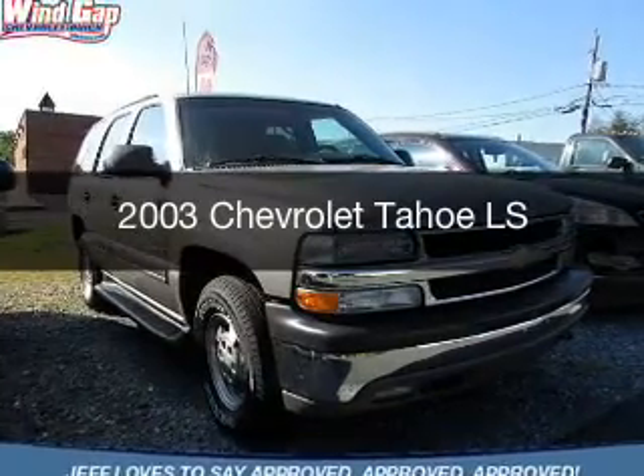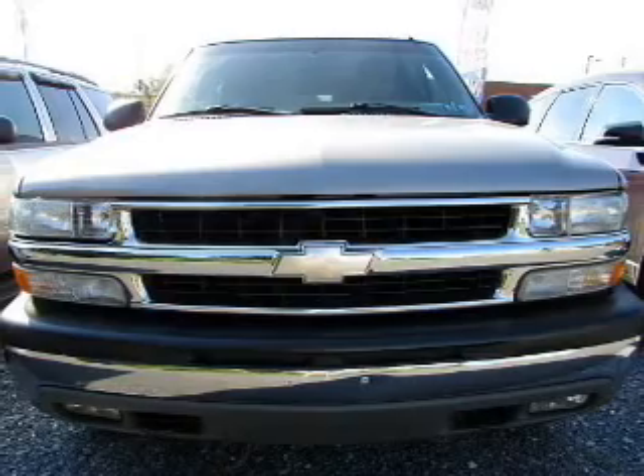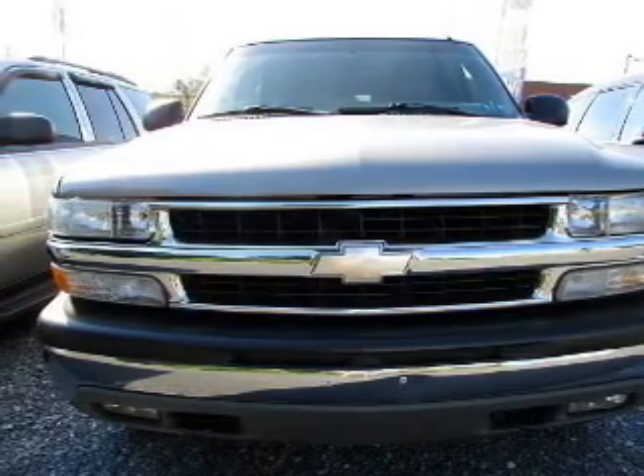This is a used 2003 Chevrolet Tahoe. It's powered by four-wheel drive, engine, and an automatic transmission.